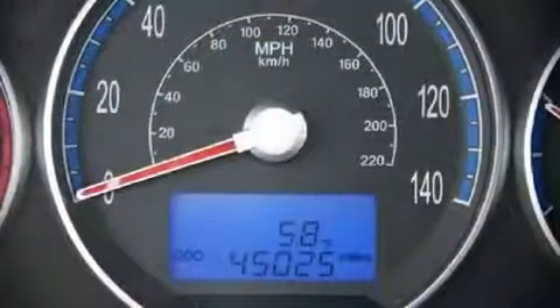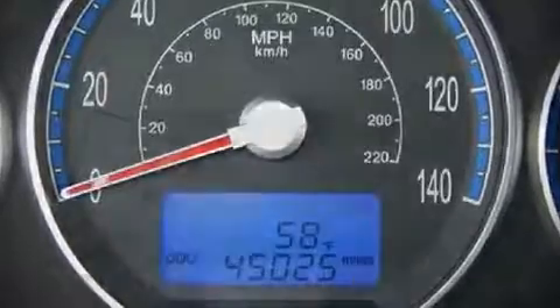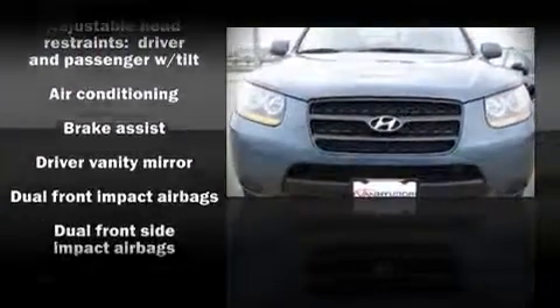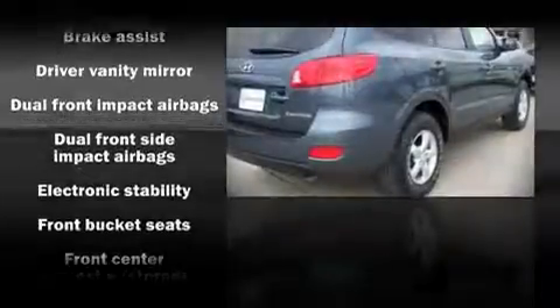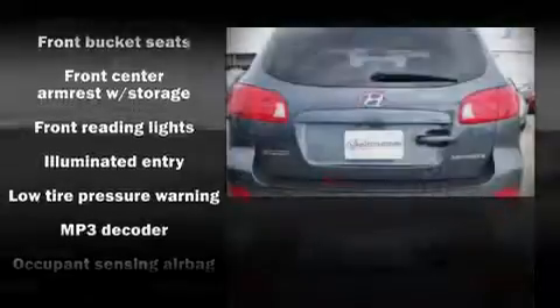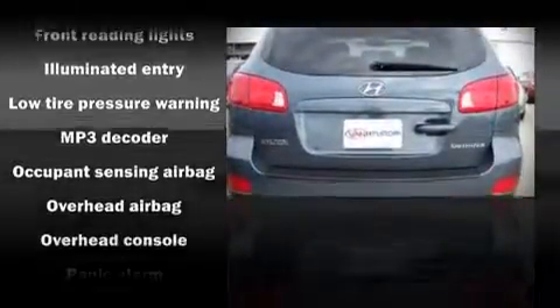Hyundai ensures the safety and security of its passengers with equipment such as dual front impact airbags, front side impact airbags, head curtain airbags, traction control, a panic alarm, and four-wheel disc brakes with ABS.